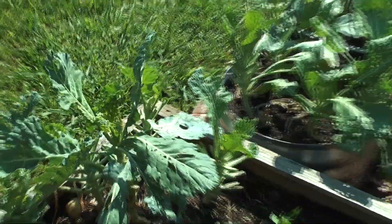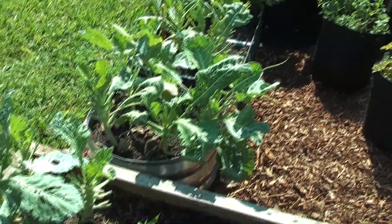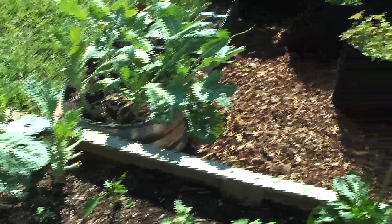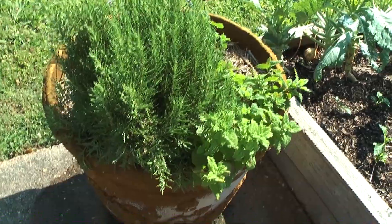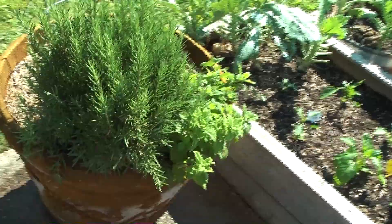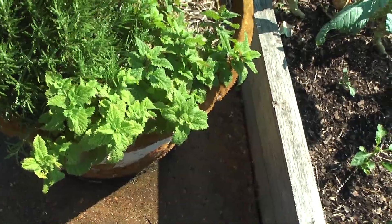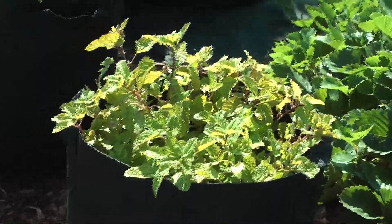My collard greens — they've had it. That white moth has laid the eggs and eaten them up. That's my rosemary. It's doing really good. It's from last year, so I didn't ever move it. I'll just let it stay there. That's my lemon ball — I also have a lemon ball right there.